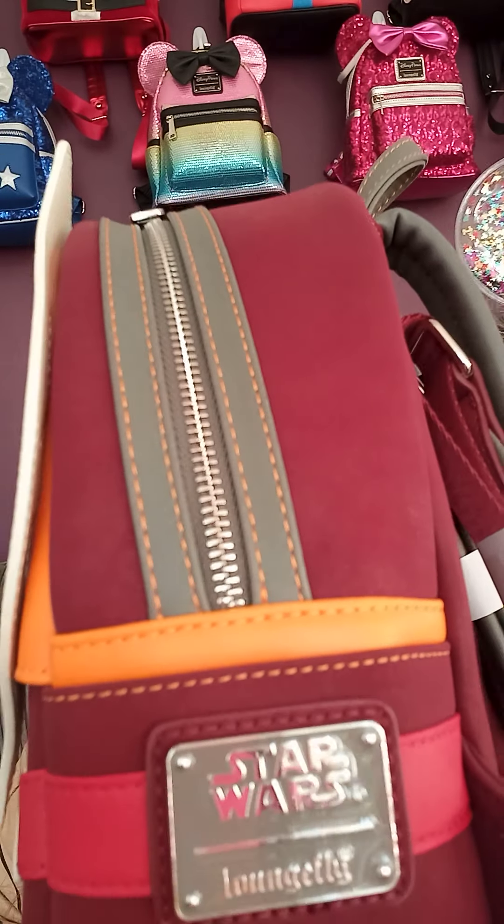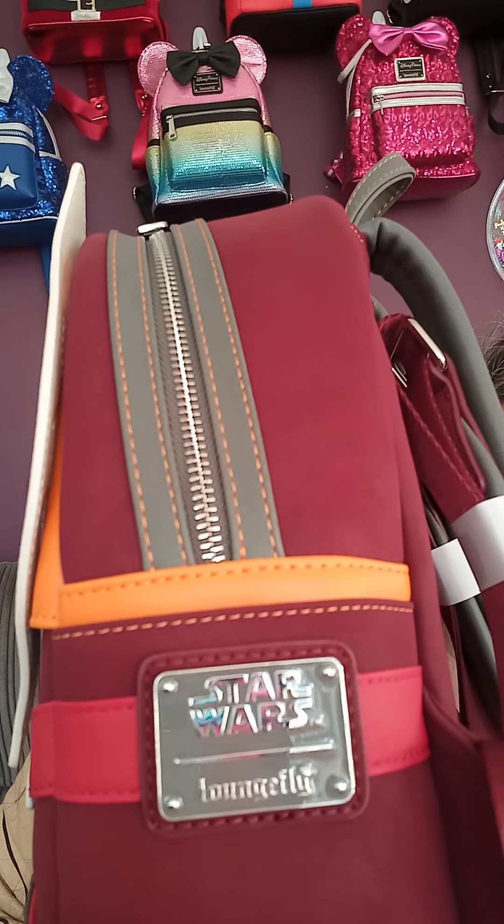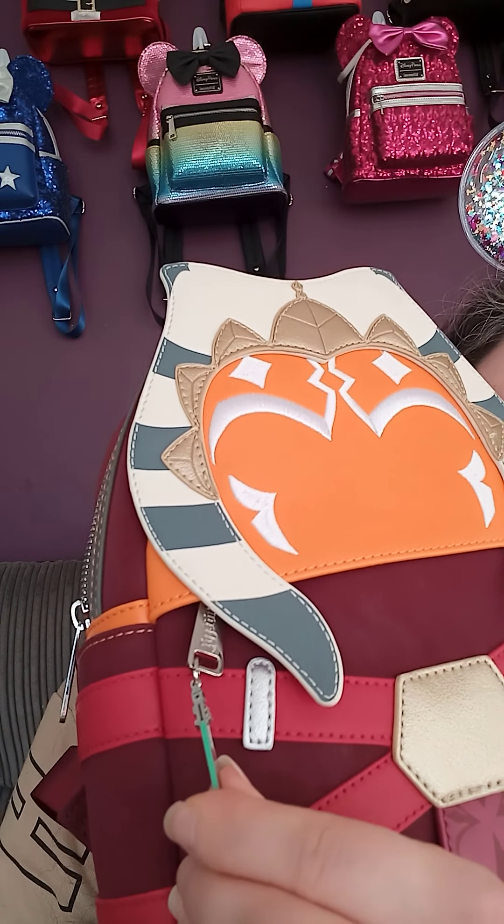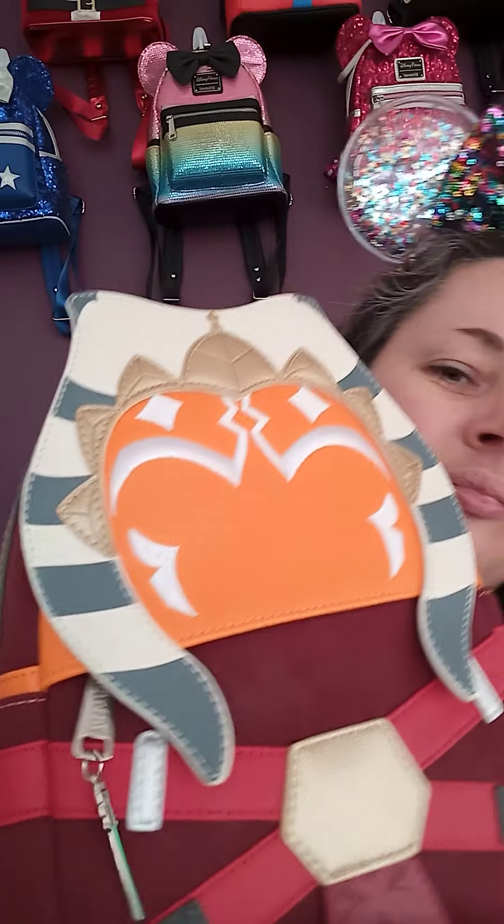The back is just plain, and then the bottom. I like it. It's got the normal zip pull, and there's also a little lightsaber on the front, which is really cute.